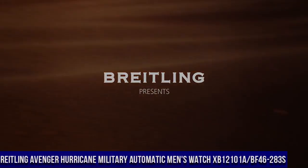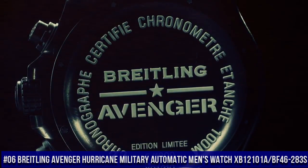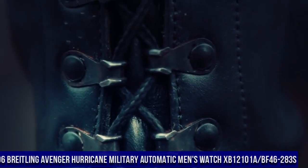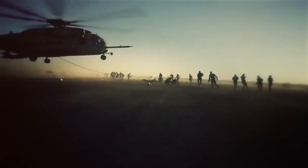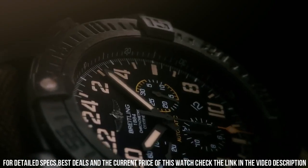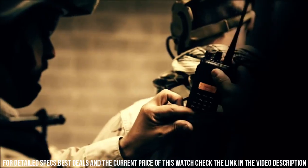Number 6. Breitling Avenger Hurricane Military Automatic Men's Watch XB-12101A-BF46-283S. Item shape: round. Dial window material type: anti-reflective sapphire. Display type: analog. Buckle clasp. Case diameter: 50mm. Band material: fabric and rubber. Band width: 24mm.